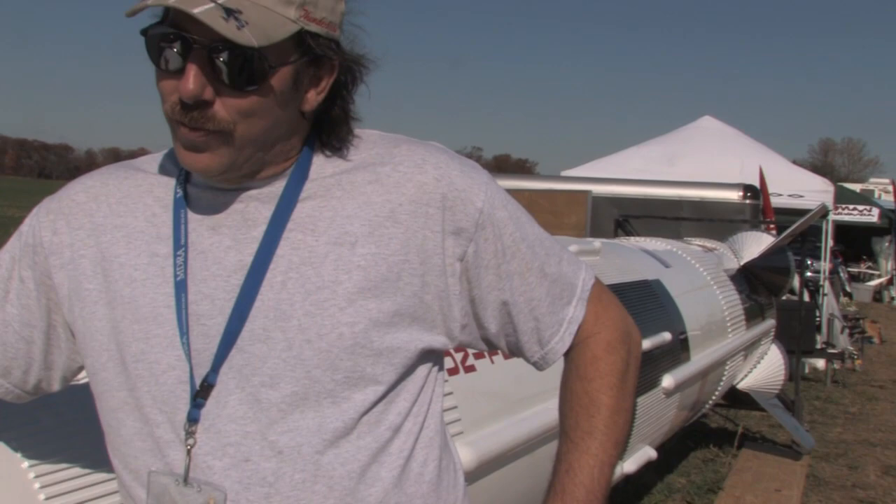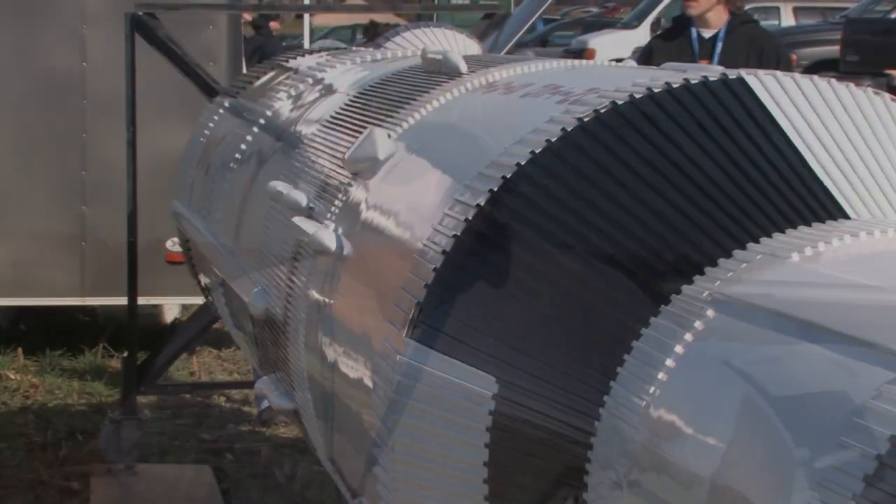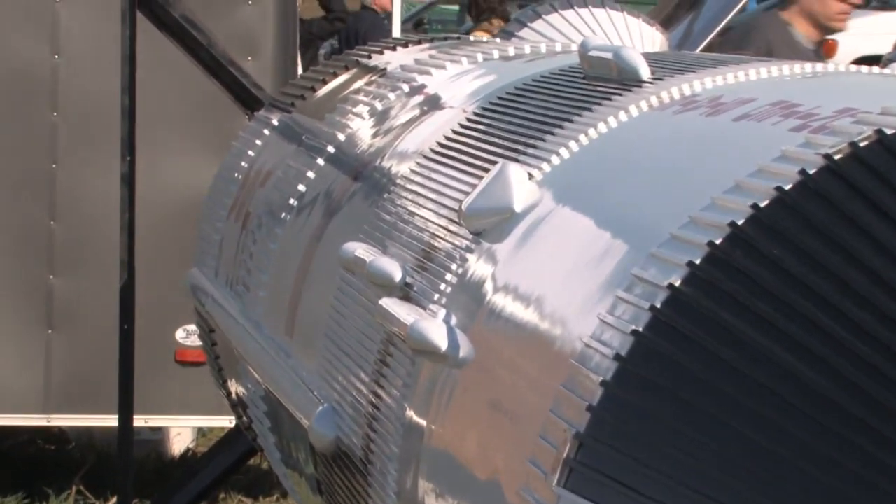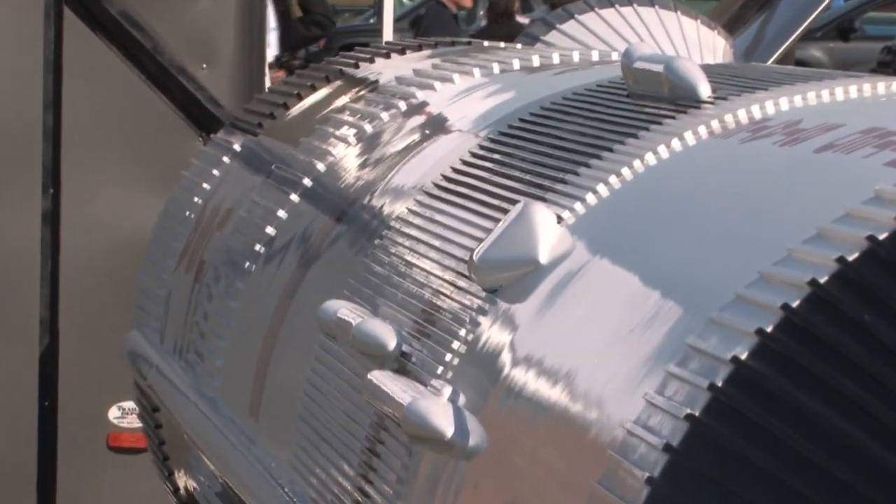This is a one-tenth scale Saturn V, built to commemorate the 40th anniversary of the Apollo moon landing, which was in July of 1969. This rocket is scheduled to fly here in Maryland in April — the date's not yet been set — 2009.